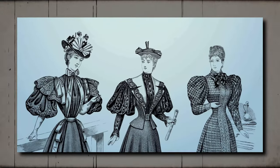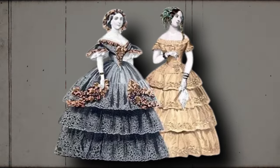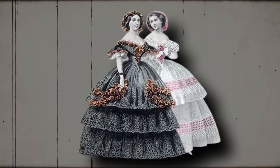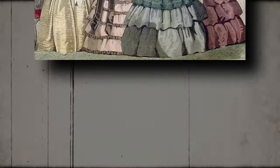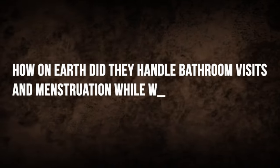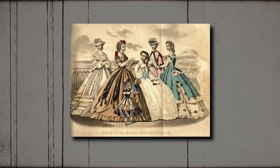You know those beautiful gowns women wore with high necklines, long sleeves, and flowy skirts in the Victorian era? They looked so graceful and elegant. But have you ever wondered about the secret behind their glamorous attire? How did they manage to live and move in these huge dresses? How did they stay clean and wash those magnificent dresses? Let's find out.